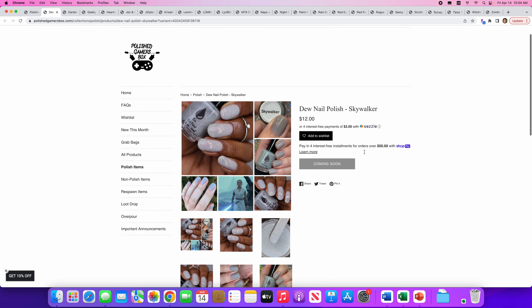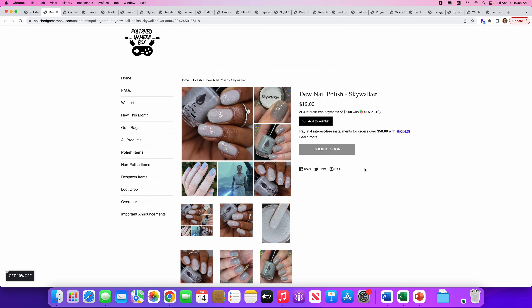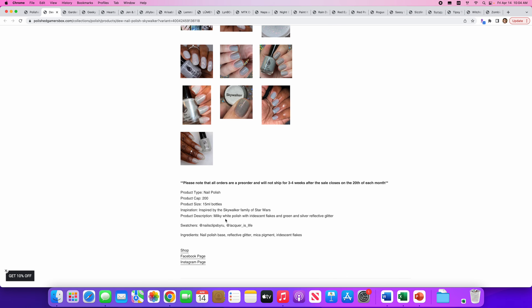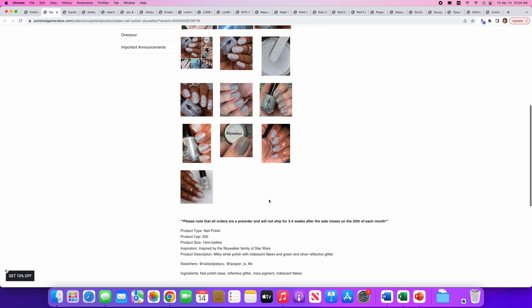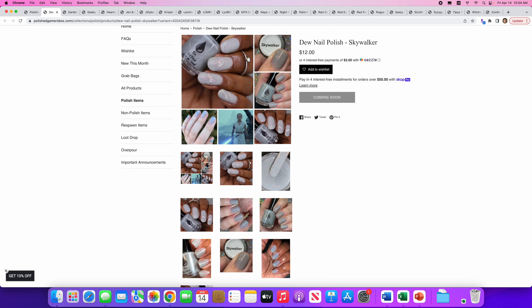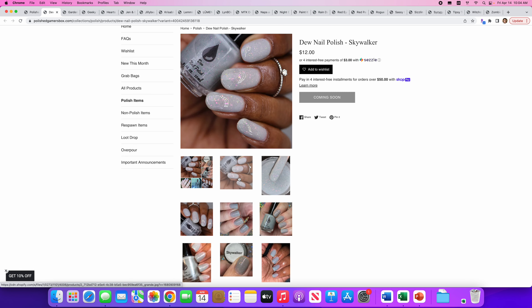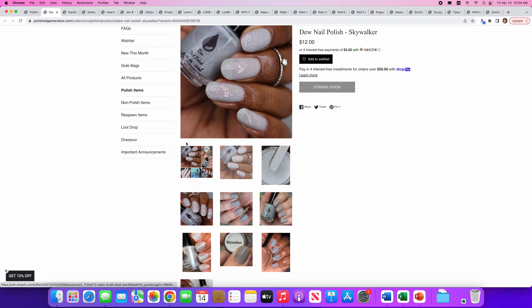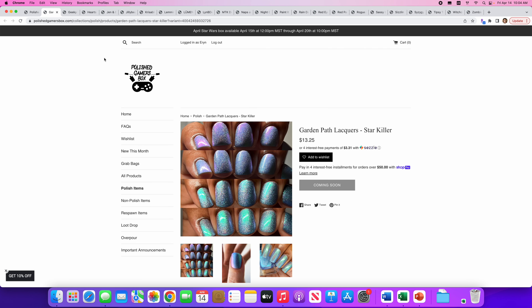Dew Nail Polish — Skywalker. Obviously Star Wars. I really love a gray. There will be 200 of these available and it's a milky white polish with iridescent flakes and green and silver reflective glitter. To me this looks more like a gray than a milky white. Either way, this is not my jam, so I'm not going to put it on my list — but it does remind me of Skywalker, so good job on the inspiration.